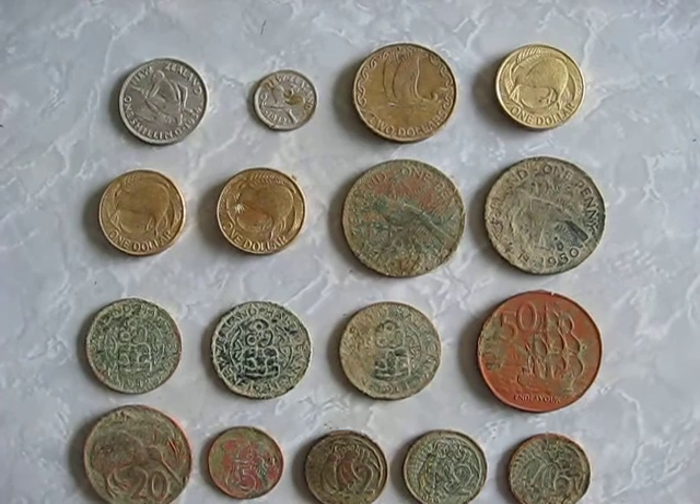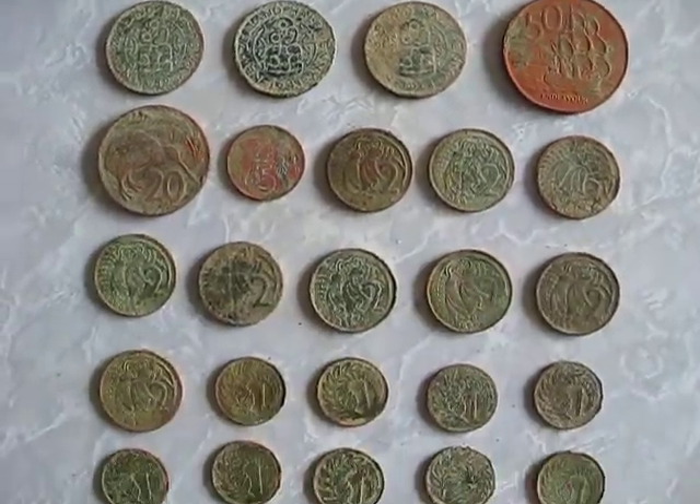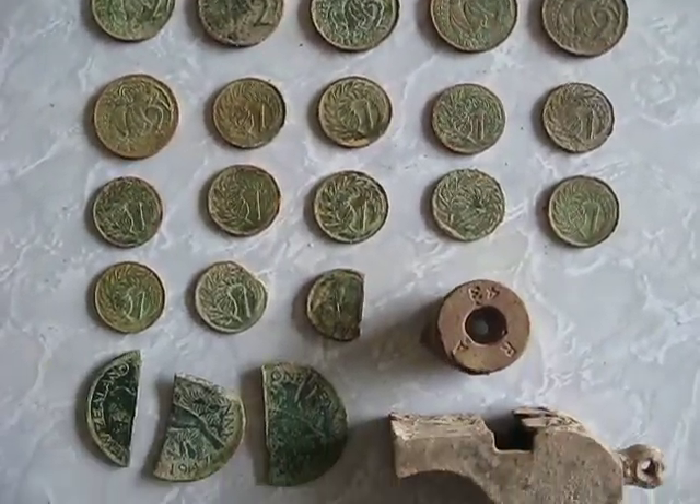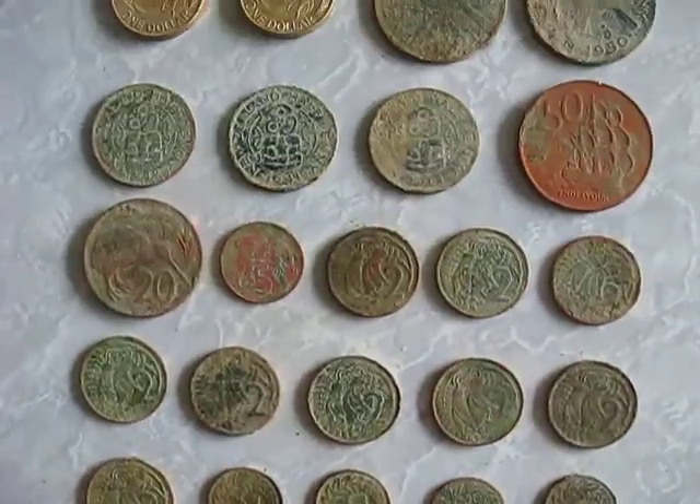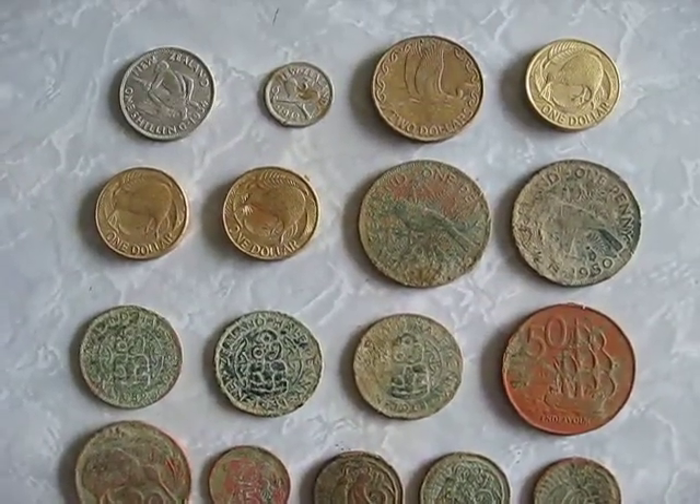Hi everyone, here's just a quick video of what I found when I went metal detecting the other day. I went to a local park I haven't been to before, so it was good to find silver and some old coins.